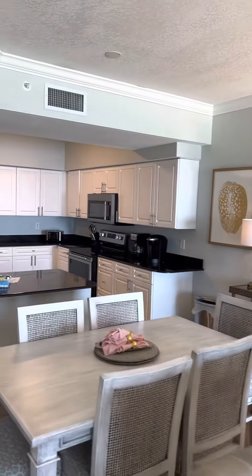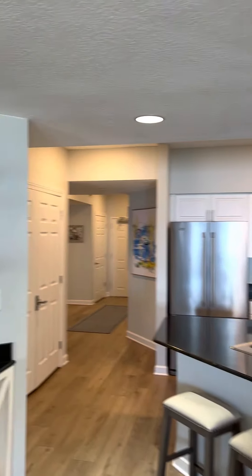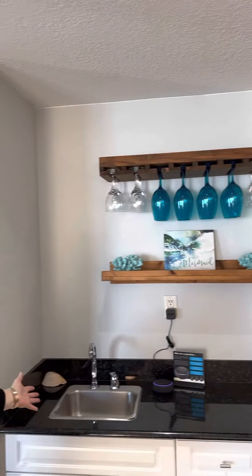Over here, you have the huge kitchen with all those cabinets, great for your family and all your cooking needs. It also features a built-in wet bar and an ice maker.